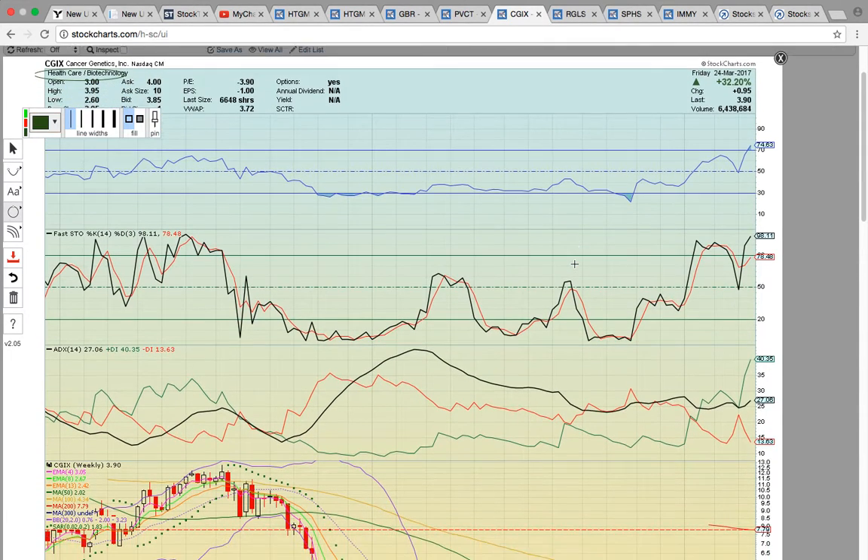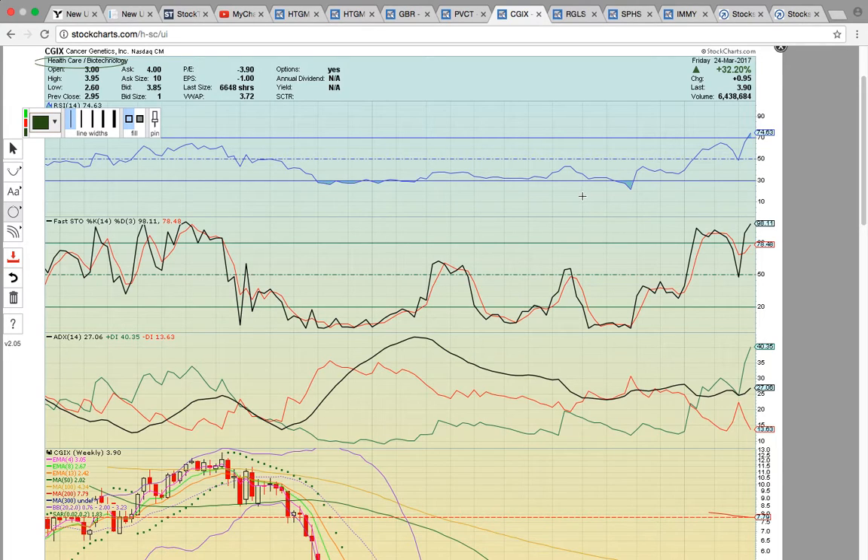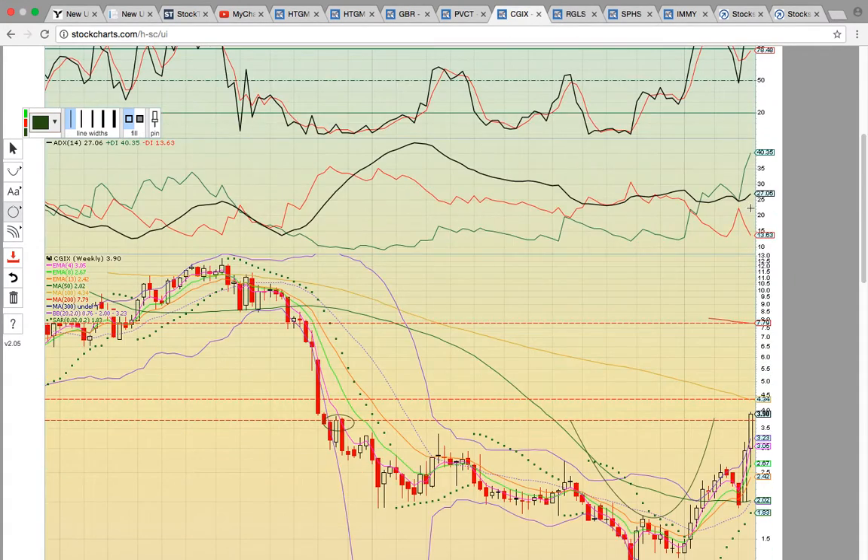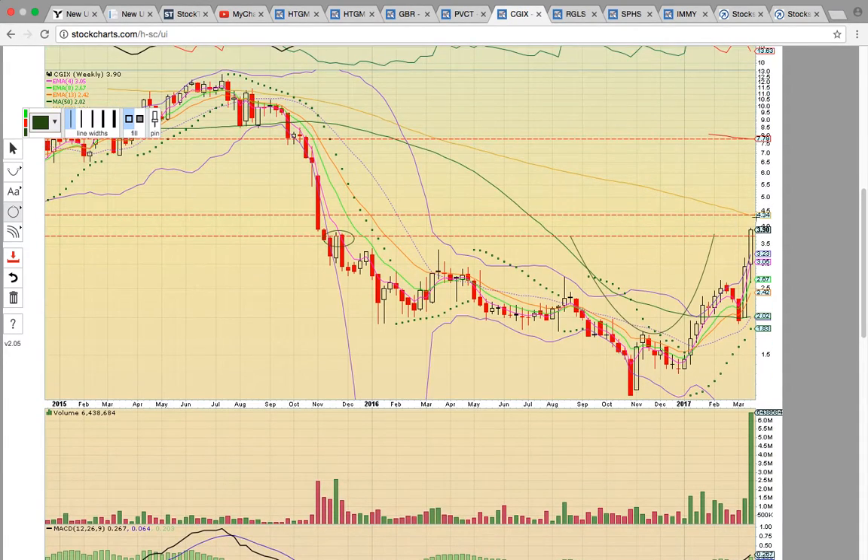Another one that is hot is CGIX. This has broken out here last week on the daily chart. I want to show you this weekly chart — each candle represents one week of trading. Notice the RSI above 70, so RSI is at overbought levels. You have Fastow almost maxed at 98, so there's not a lot of juice to run here. You've got a bullish move on plus DI — what's going on is a very strong uptrend.